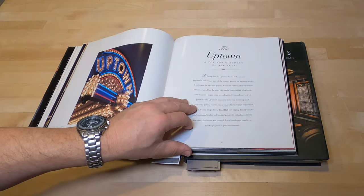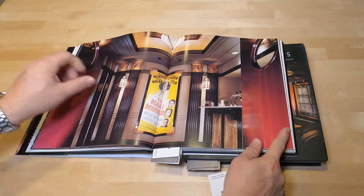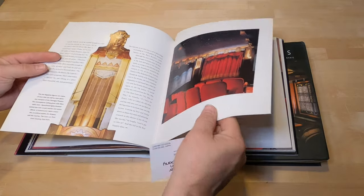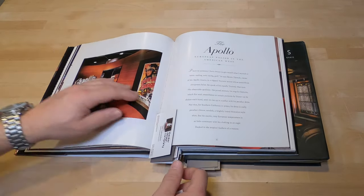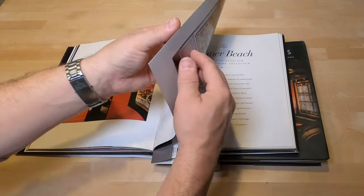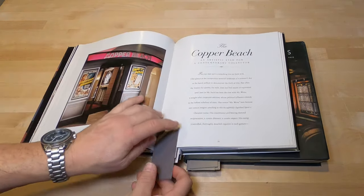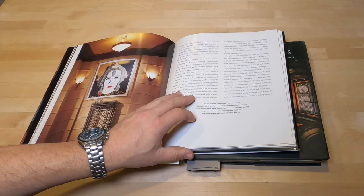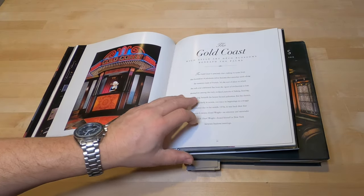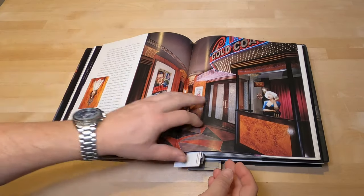Let's jump back in here to the Uptown Theater — again, amazing images and photographs for all the theaters. I highly recommend getting this book, especially if you're designing a theater. I've had these books for 20-some years and I still reference back to them all the time when I'm working on a design. Here's the Apollo — I'm not trying to spend 20 minutes showing you the book, just flipping through to give you an idea.